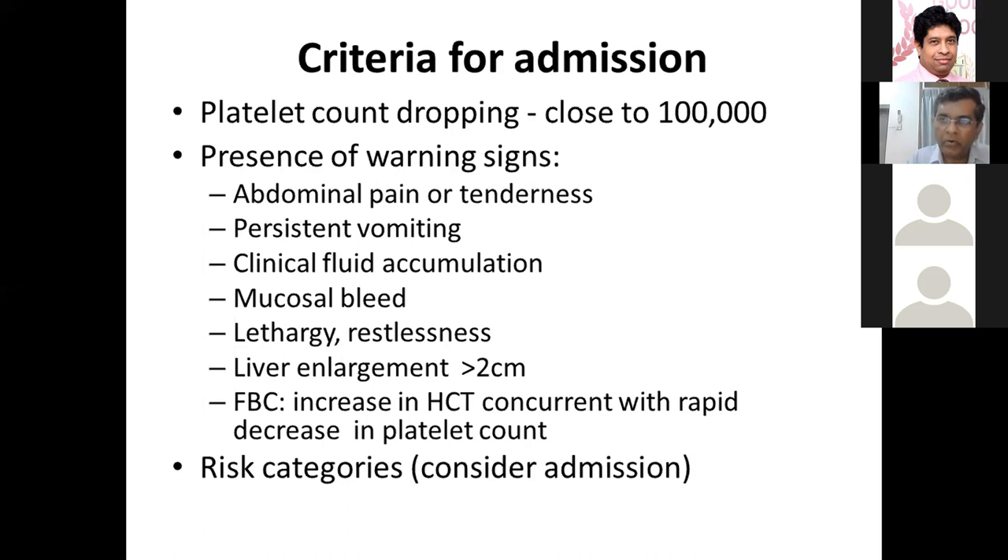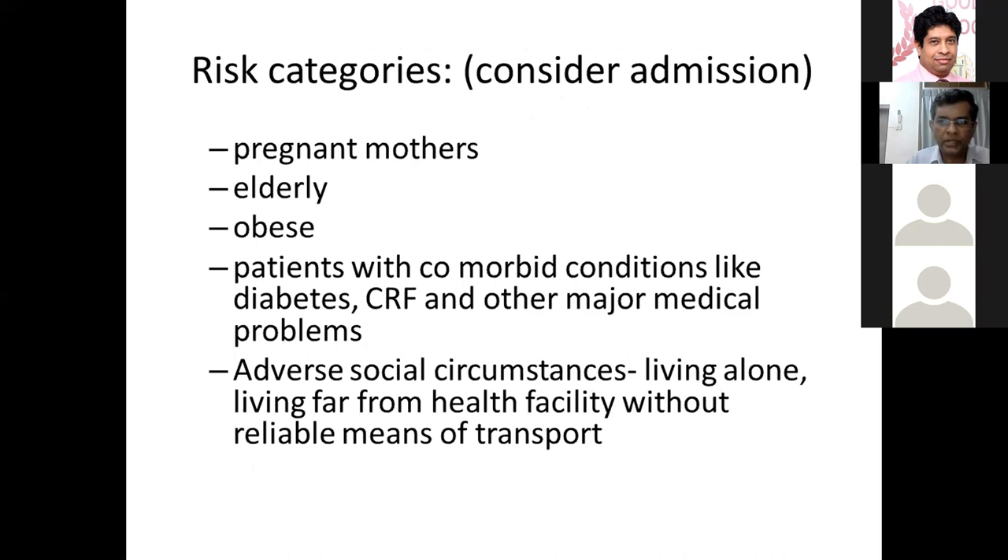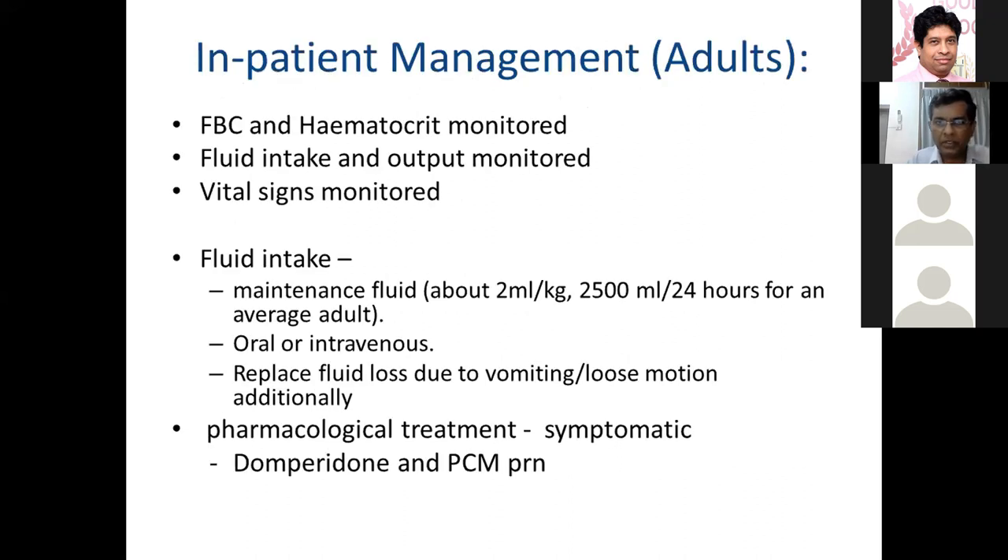It is very important at the OPD setting to identify these patients and admit them at the correct time. In addition to platelet count, admission criteria include: abdominal pain and tenderness, persistent vomiting, clinical evidence of effusion or ascites, bleeding, lethargy or restlessness in children, and enlarged tender liver. Other categories for consideration include pregnant mothers, elderly, obese patients with comorbidities, and adverse social circumstances. Once admitted, we monitor full blood count and hematocrit. It is important to get a full blood count — especially the hematocrit — on admission. Not all fever patients need admission; you can time the admission based on counts.